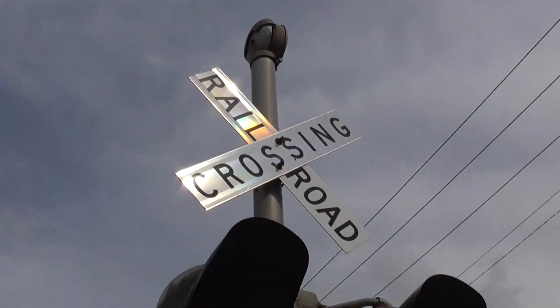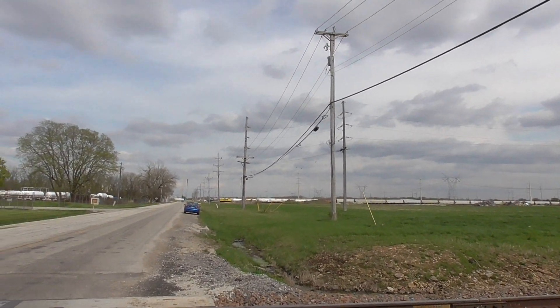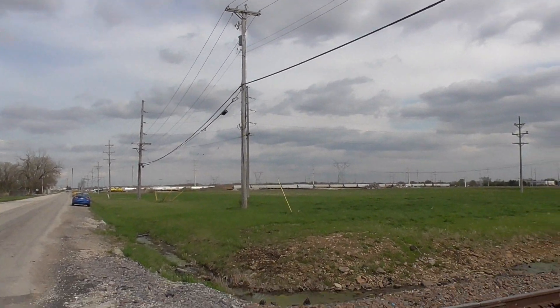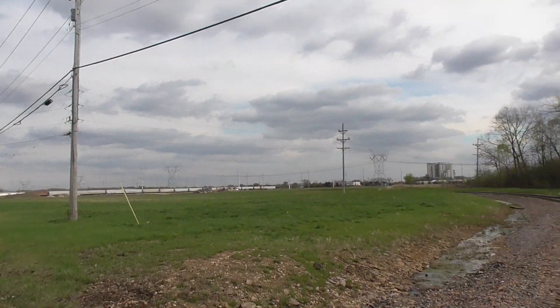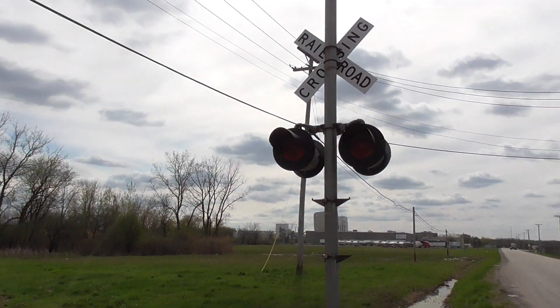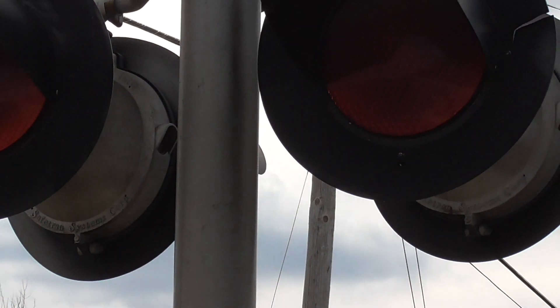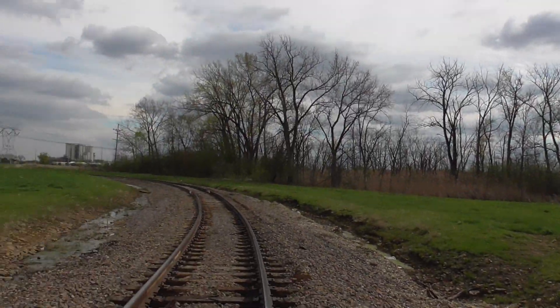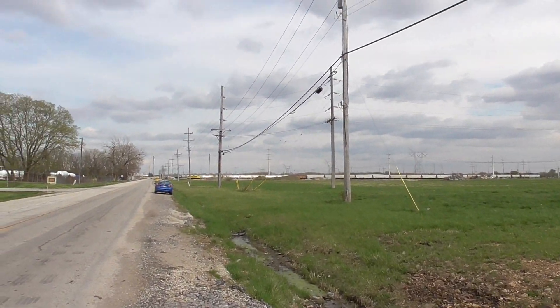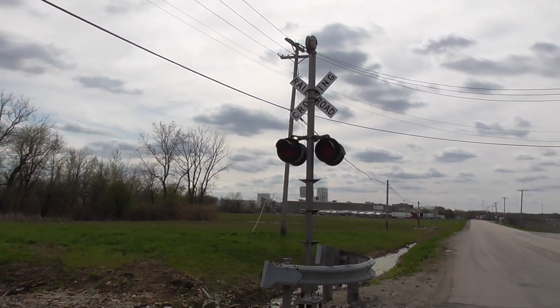This crossing also has a Saetran mechanical bell, and this is pretty much the only BNSF maintained crossing around here to still have a mechanical bell. Pretty cool to see. Wish I could get this crossing in action at some point but I don't know when they typically run over here. Got back view of the lights — more old Saetran frames and dialed LEDs. And there's a back view of the western signal.